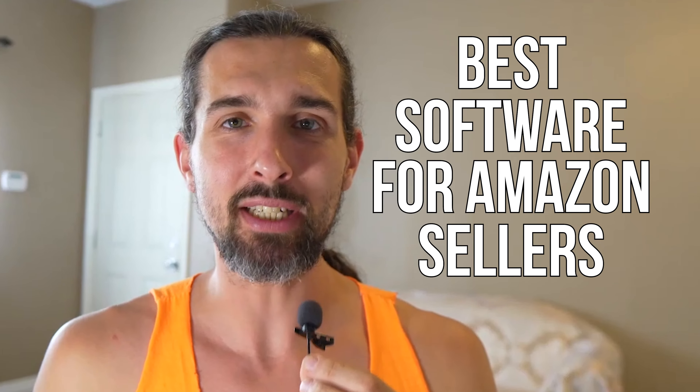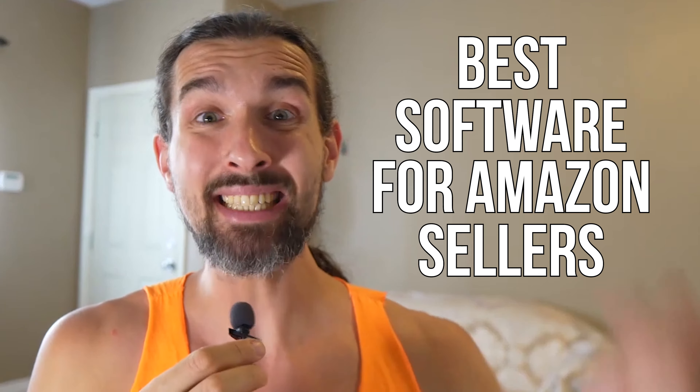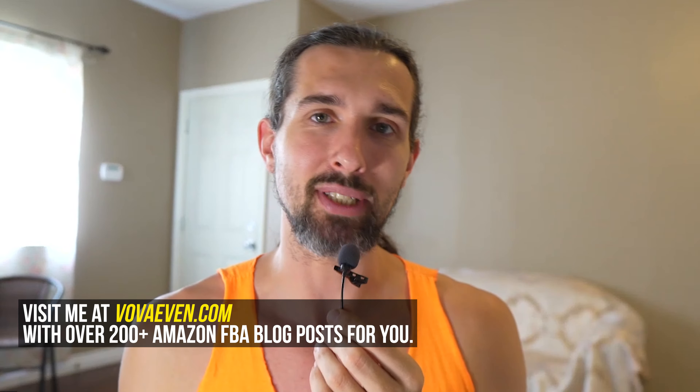Hey, so best software for Amazon sellers. In this video, I'm going to share seven examples of the best Amazon software for sellers with you, with the best videos that show you how to use the software and the best deals and discounts as well. My name is Vova, seller on Amazon since 2016. Welcome to my channel.